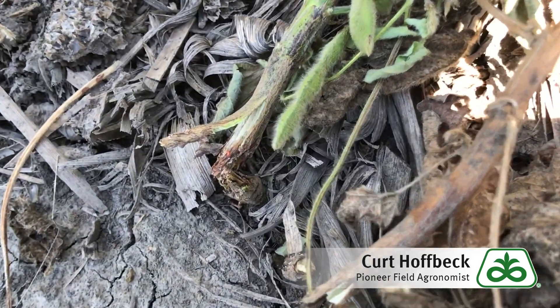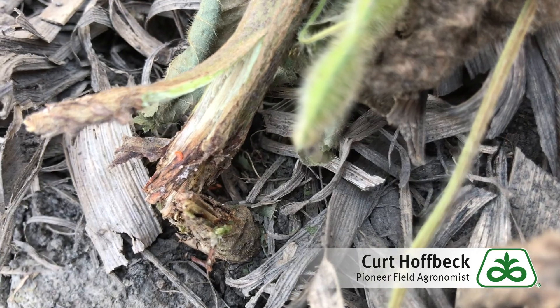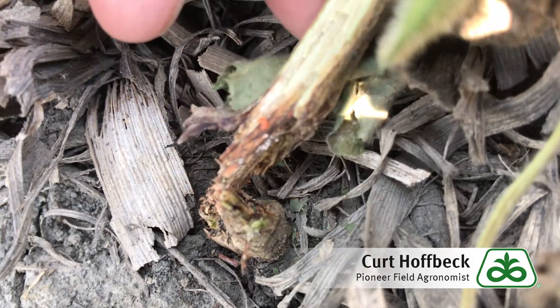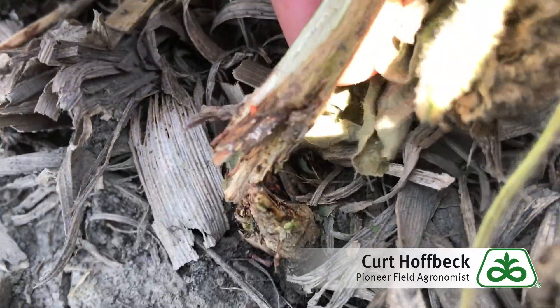Upon closer inspection you will see the rotting at the base of the stem, and if you look very closely you'll see an orange to red larvae — that's the culprit. They're the ones causing the feeding, basically eating away at that stem and stopping nutrient flow upwards.